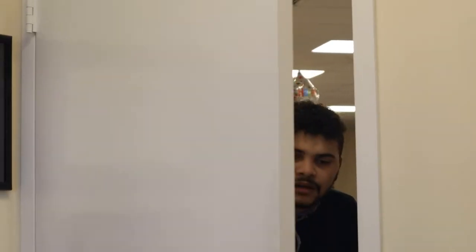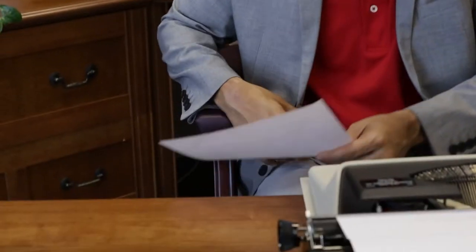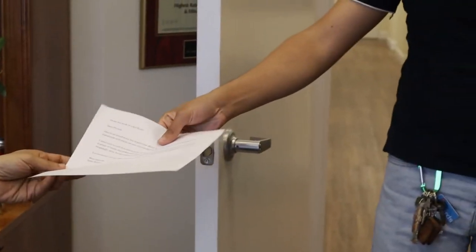Come in. Hey John, you said you were sending me an email. I haven't gotten it yet. Sorry about that. Here you are. Thanks.